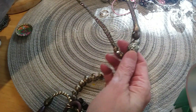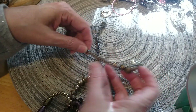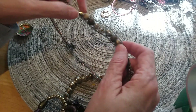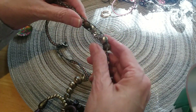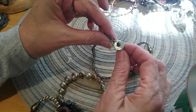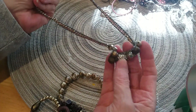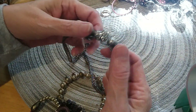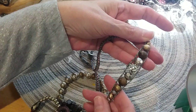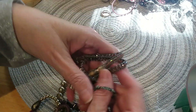Here is a necklace that is threaded — the beads are threaded in here. I like the beads. It's got a button for a clasp — there are the beads. For some reason it's not wanting to lay flat for me, so I'm going to put this in the lot box.